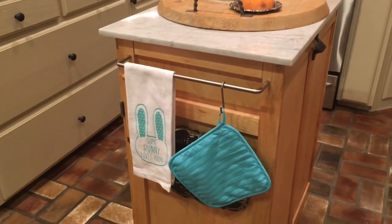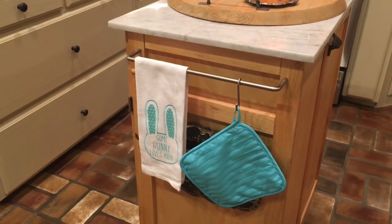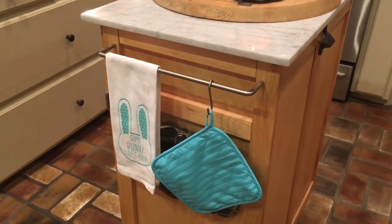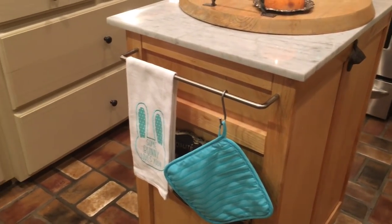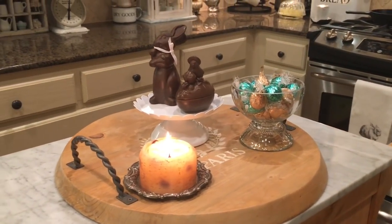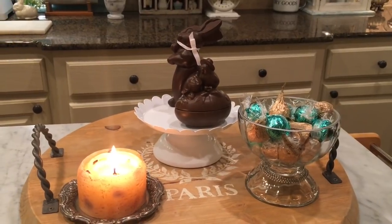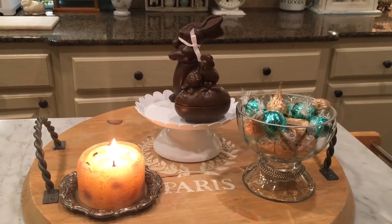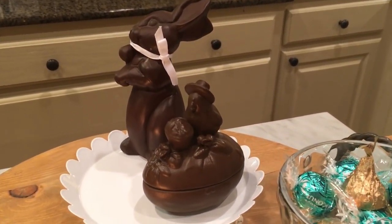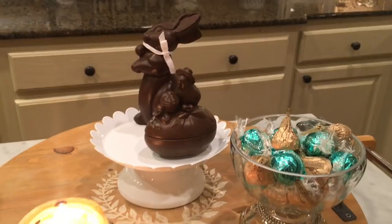I put my little bunny towel right here — I got that at the Target dollar spot this year; it says 'Somebody Loves You' and it came with a pot holder. I put some candy in this little candy dish, and I have my little faux chocolate bunny and little Easter chick on the egg there. I think those are adorable.